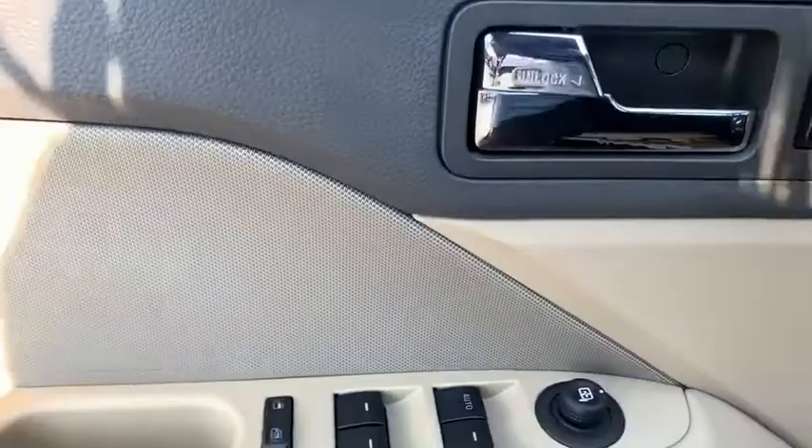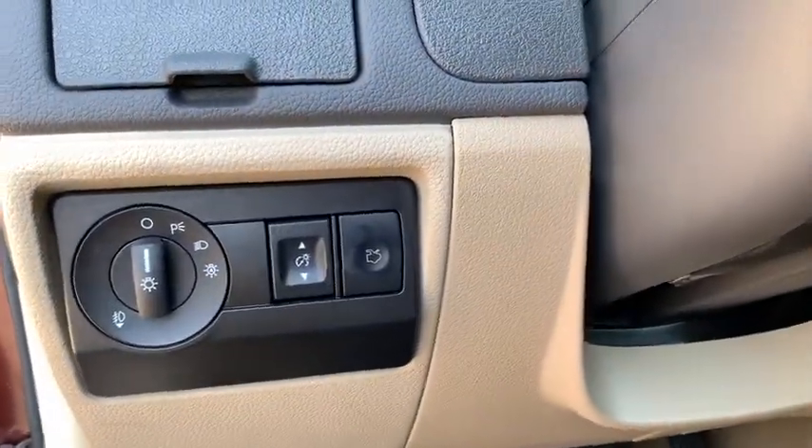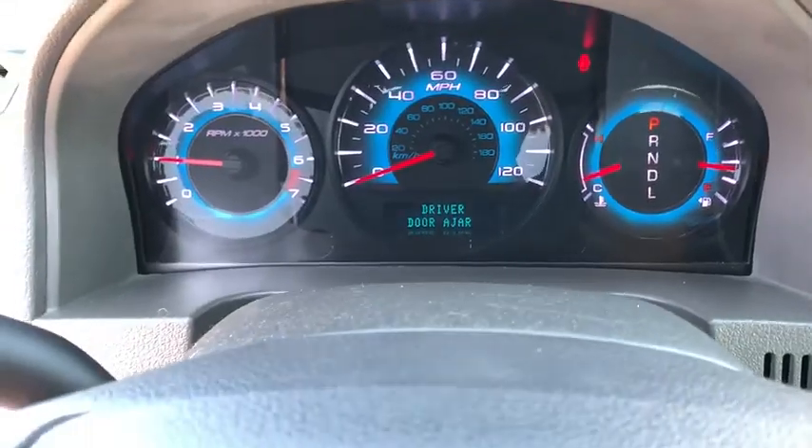Security system, brake assist, overhead console, tachometer, Sirius satellite radio, remote keyless entry, panic alarm.